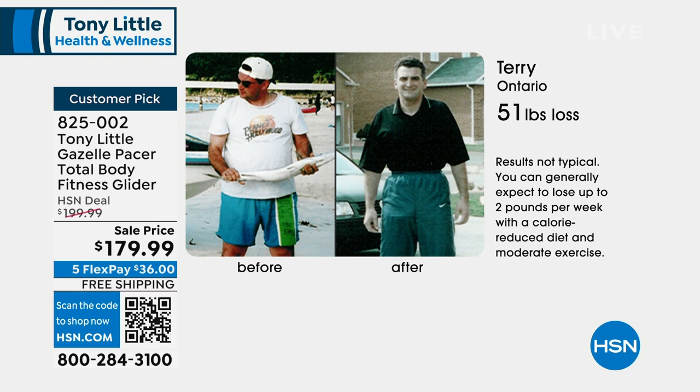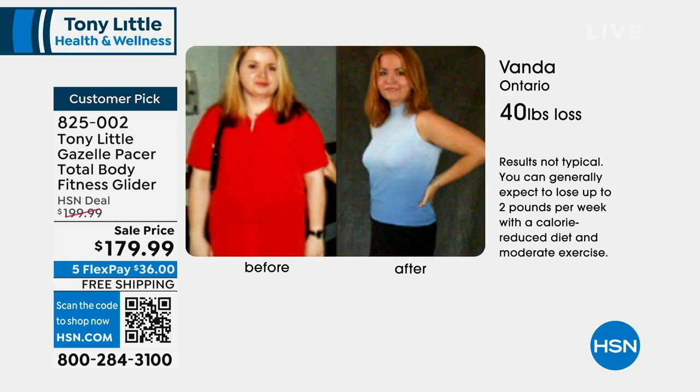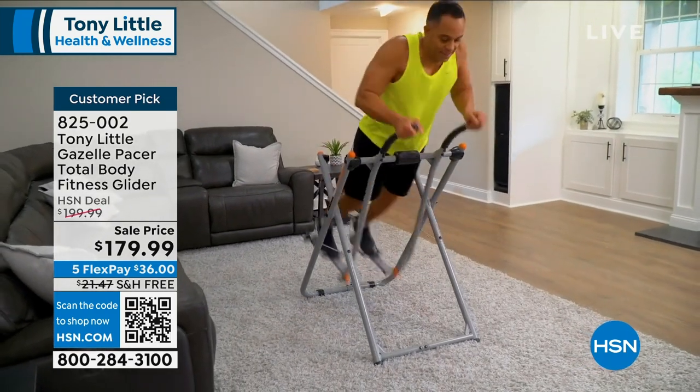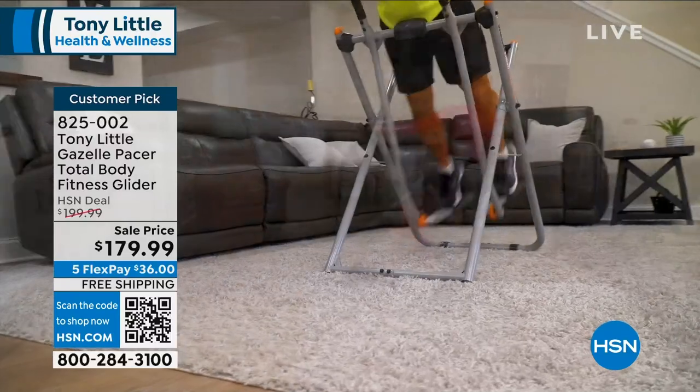We spend way too much time being the before — when are we going to get to the after? You have to do something you're actually going to look forward to and have fun doing. These are real people who sent us pictures who use the Gazelle — real before-and-afters from our major infomercial. These people used it and this is the weight they lost. Last time we were here, six or seven months ago, we sold out of everything. Look how long it took to get it back.